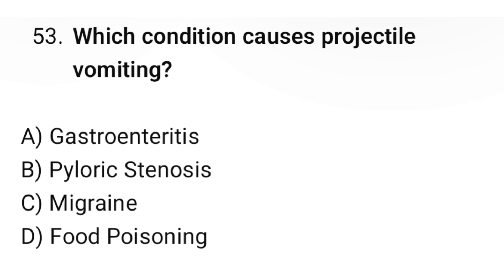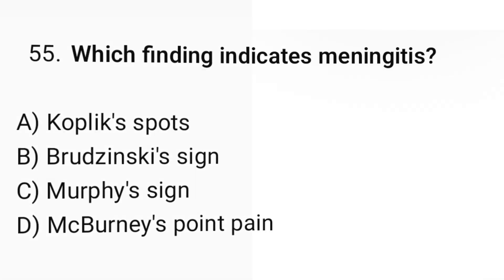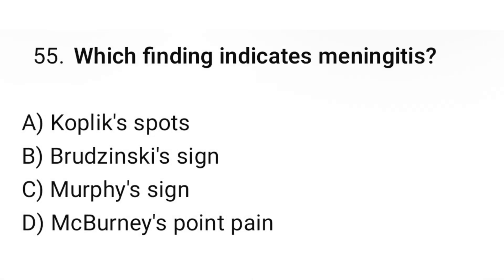Question number fifty-three: Which condition causes projectile vomiting? The correct option is B: Pyloric stenosis. Question number fifty-four: What is the treatment for opioid withdrawal? The correct option is B: Methadone. Question number fifty-five: Which finding indicates meningitis? The correct option is B: Brudzinski sign.